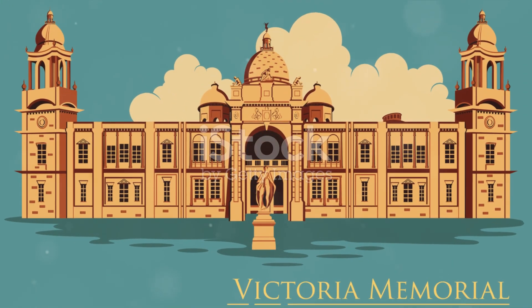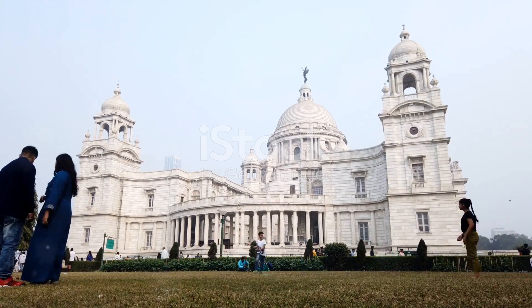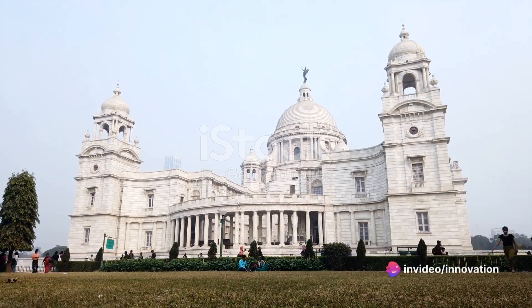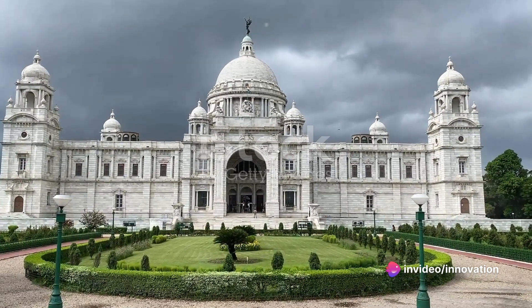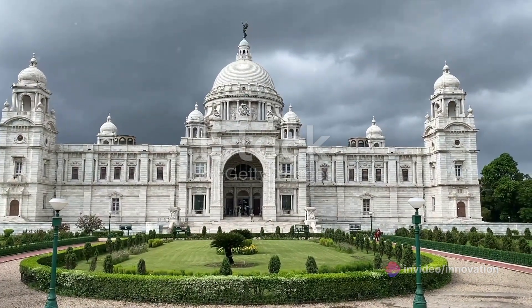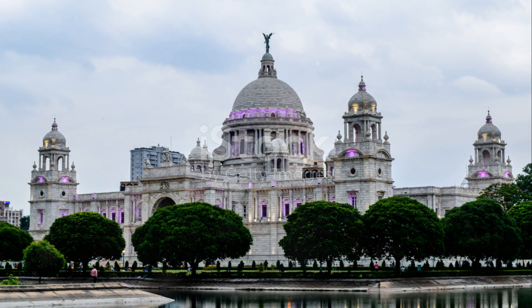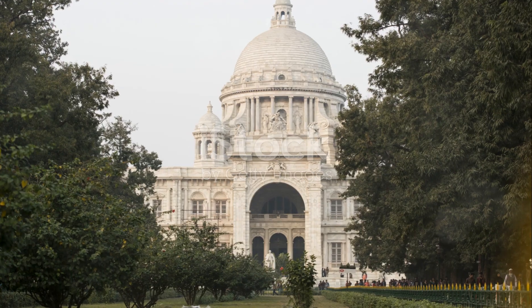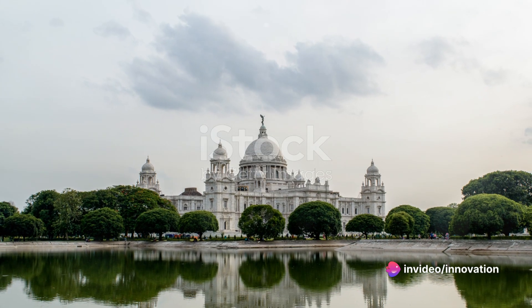Inside, the Victoria Memorial houses a museum that showcases a stellar collection of artifacts from the colonial era. From paintings and sculptures to manuscripts and weapons, the museum offers a fascinating insight into the history of India during the British rule. The Victoria Memorial, a majestic symbol of Kolkata, certainly leaves a lasting impression. This monument, steeped in history and beauty, is a must-visit on your journey through the city.